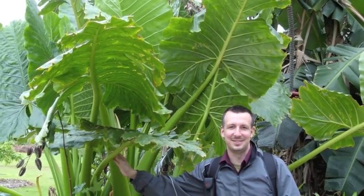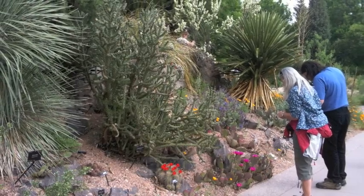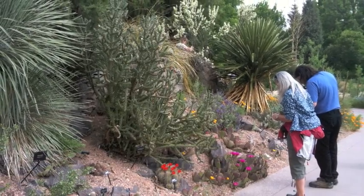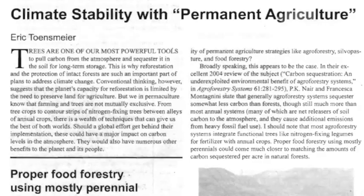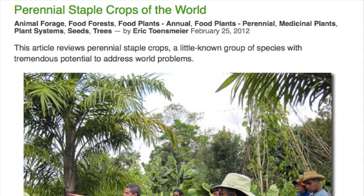But I don't just read and write books. I'm fortunate to have been able to travel and meet the people making this work happen in many different climates around the world. I've also been able to visit some of the finest collections of useful perennial plants anywhere. Piecing it together on evenings and weekends and plane trips, I've been able to do more than half of the research in the book. I have published two articles summarizing my research on perennial farming systems and staple crops.